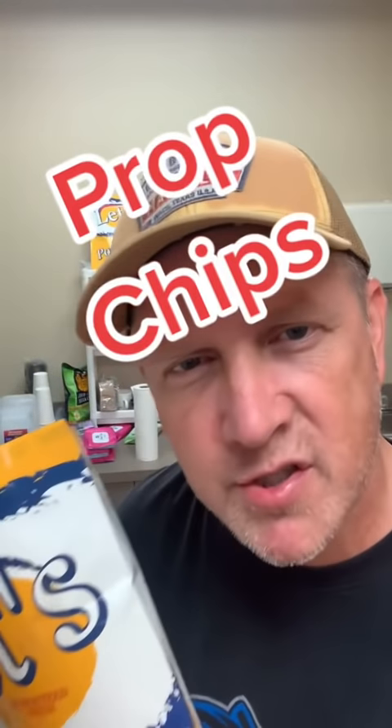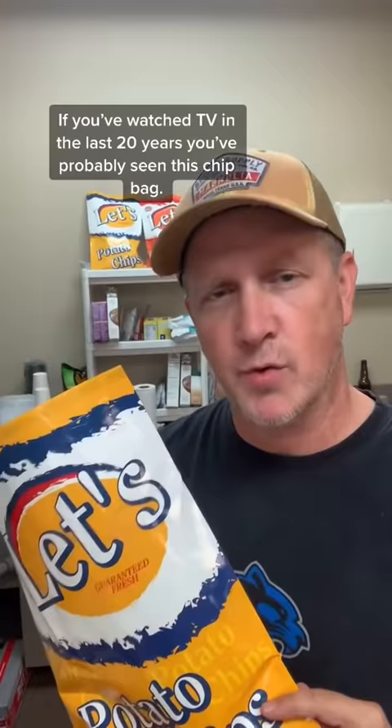Let's talk about prop chips. If you've watched TV in the last 20 years, you've probably seen this chip bag. It's been featured in hundreds of television shows like Gilmore Girls, Grey's Anatomy, and How to Get Away with Murder. It's the most popular brand of potato chip in Hollywood, but you can't find it in stores because it doesn't exist. It's purely fictional.